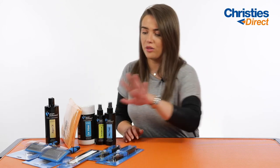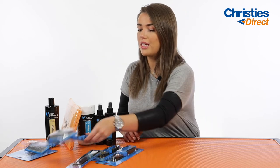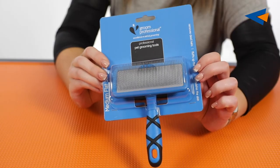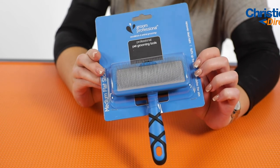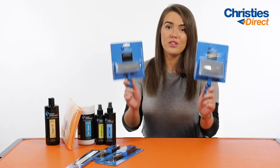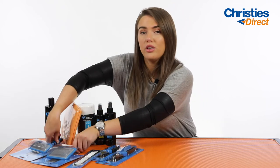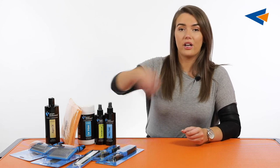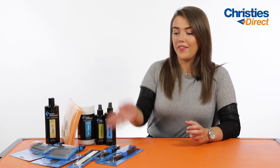Staying on the tool side of things, we've got the Grim Professional Flat Slicker Brushes — these come in a large and also a medium, so depending on what size of pet pack you're buying for your dog you will get the one that suits the size of your dog. These are great for general maintenance and brushing through the coat. You would use these with the Wonder Coat Spray — spray it on, go through with your flat slicker to brush out the coat and any dead hair, then go through with your comb for a final touch.